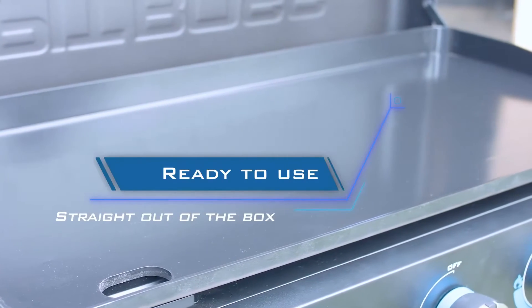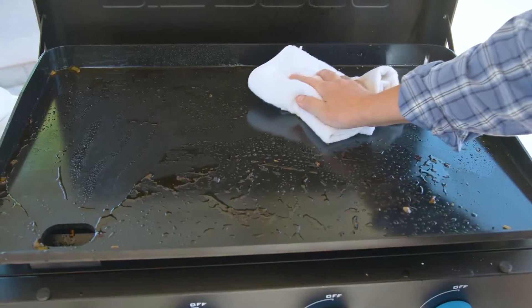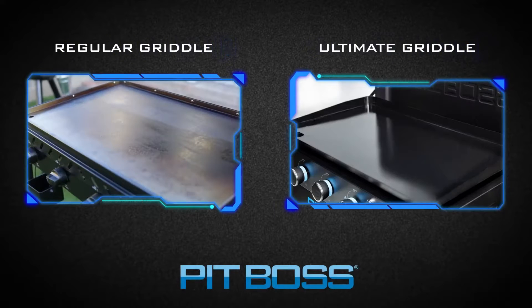It's a dream to clean, needing just a gentle wipe after use. As an added bonus, the ceramic coating also protects the griddle from scratches and rust, keeping your unit looking and cooking better for longer.